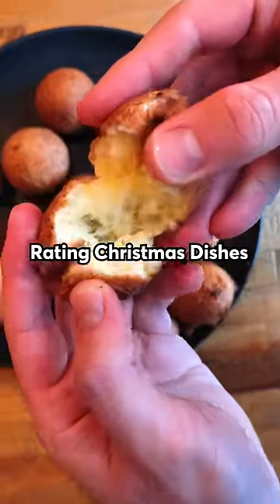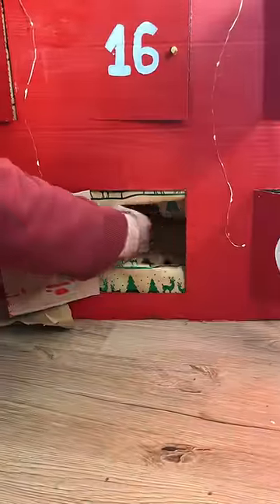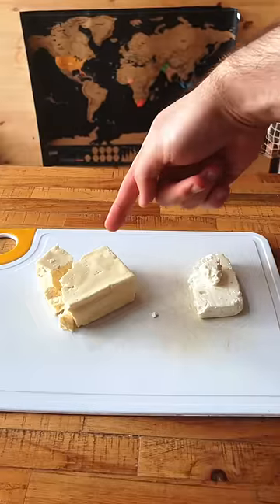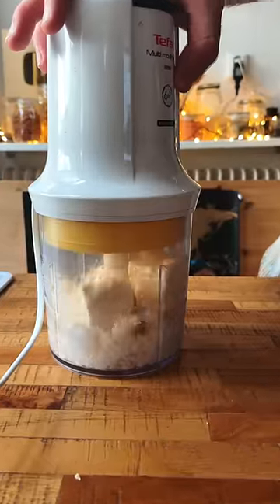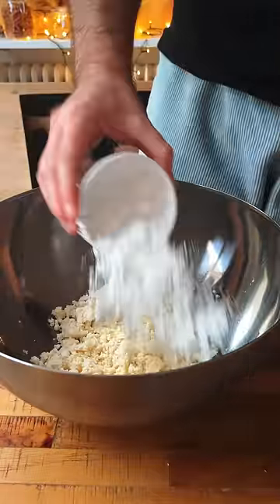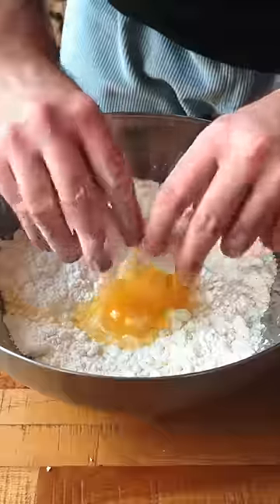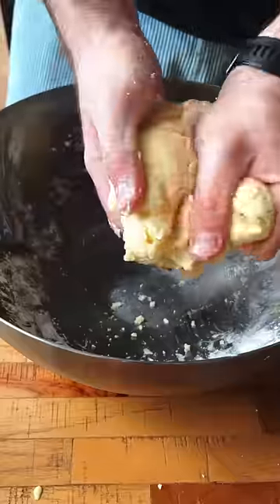Welcome to day 10 of rating Christmas dishes around the world, and today we're heading to Colombia for some Christmas balls. We have some queso fresco and some feta cheese, and we process those until grainy. We add cornstarch, tapioca flour, sugar, and salt, and mix that with two eggs until a cohesive dough is formed.